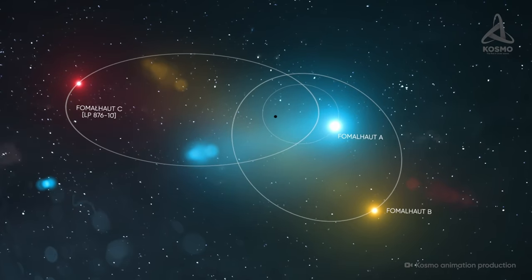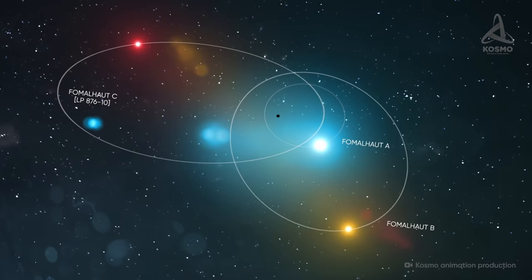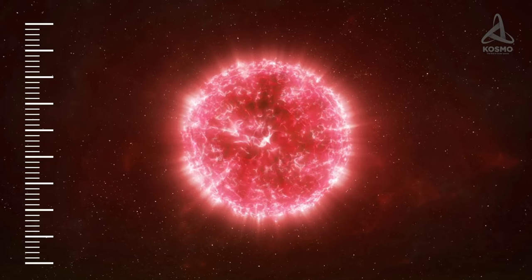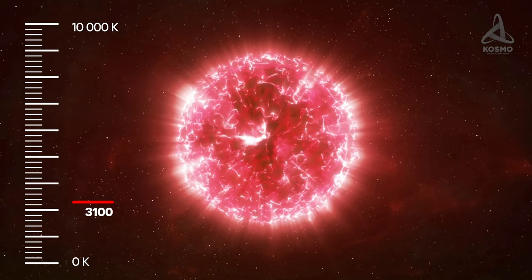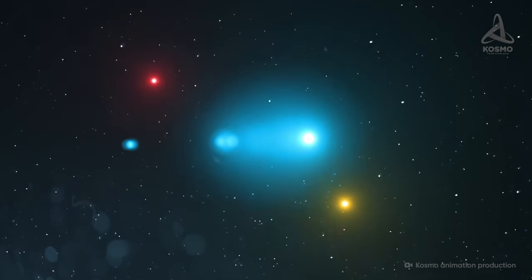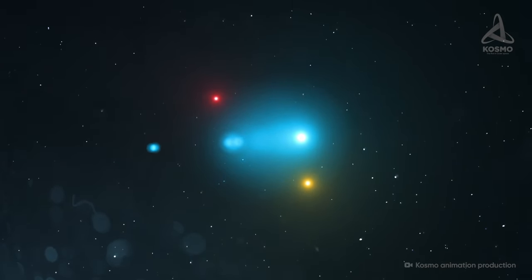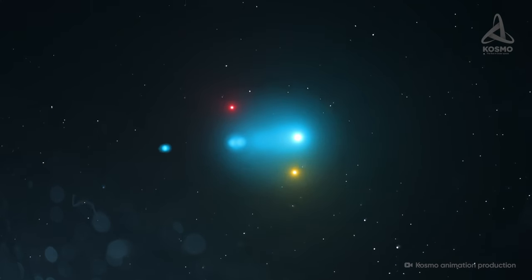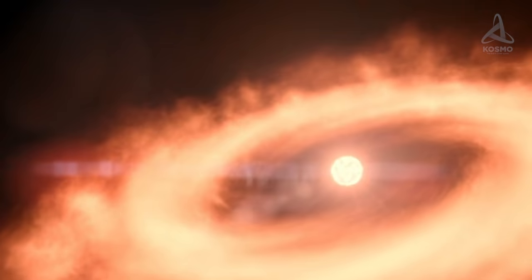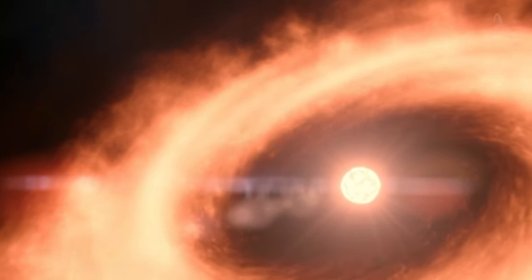The third star in the Fomalhaut system is LP876-10, a red dwarf lying 2.5 light-years away from the main component. The star is five times lighter than the Sun, and its surface temperature is slightly over 3,100 Kelvin. It takes LP876-10 approximately 20 million years to complete a full orbit around Fomalhaut A — meaning the red dwarf would have orbited its big brother just 22 times since the birth of the system. As for planets, none have been detected near the star, though observations suggest a cloud of gas and dust around it whose radius is anywhere from 10 to 40 astronomical units.